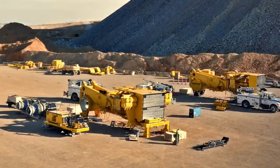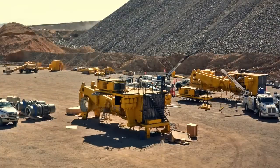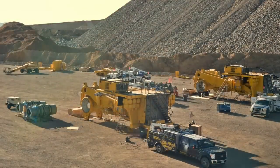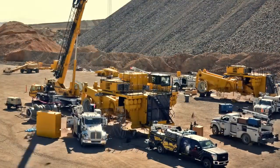These trucks are assembled on site at the Bingham Canyon Mine. Each haul truck takes about two weeks to assemble and are equipped with Tier 2 engines that reduce tailpipe emissions by half.